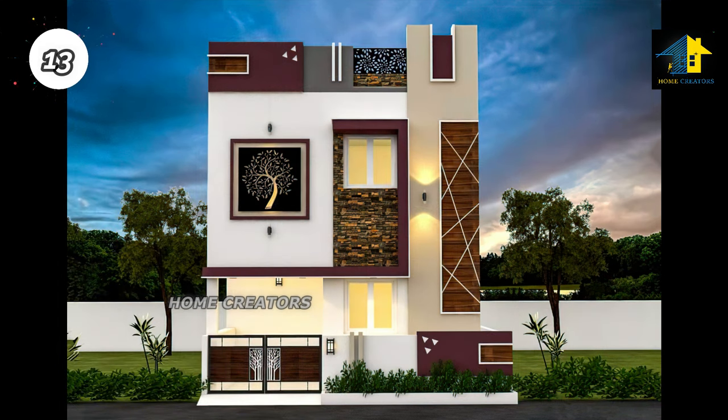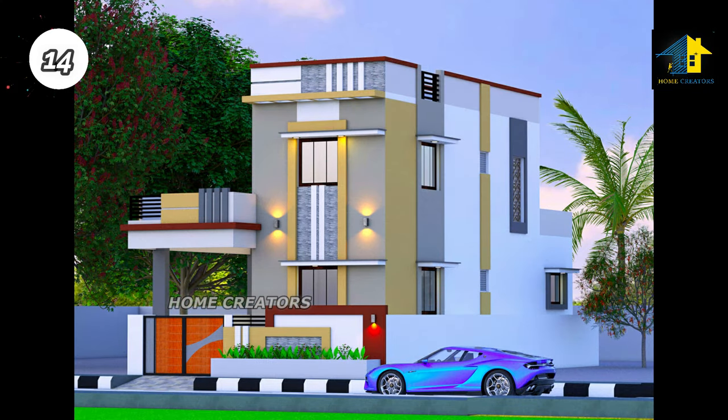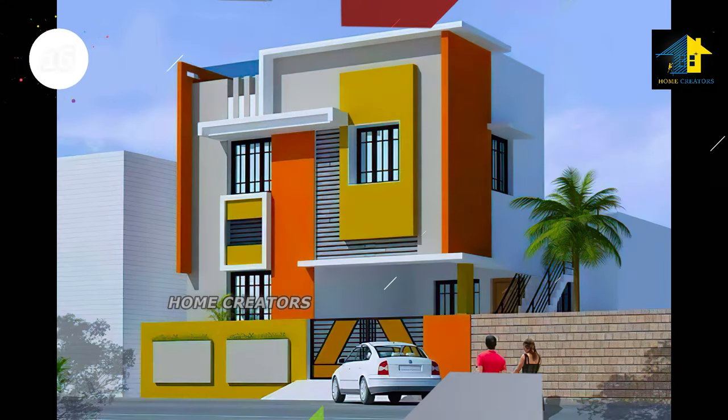Design number eleven: west facing house. Design number twelve: east facing house. Design number thirteen: west facing house. Design number fourteen: north facing house.